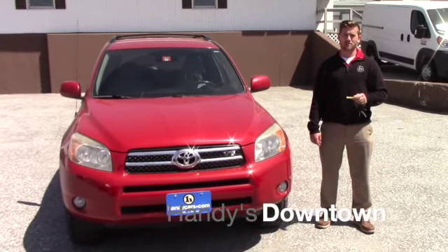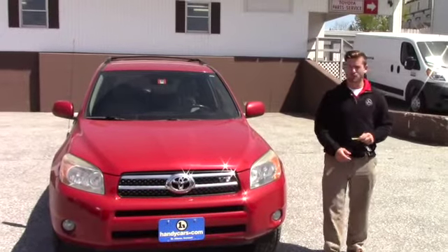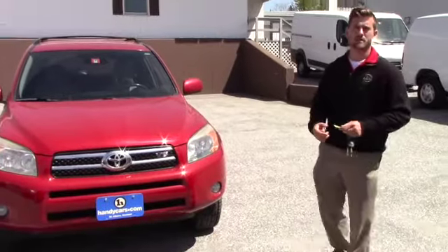Good afternoon, Sean. This is Terence here at Hindley's. I just want to do a quick video for you on this 2007 RAV4 Unlimited, as you inquired about. We'll go over a few options and hopefully it's everything you expected it to be.